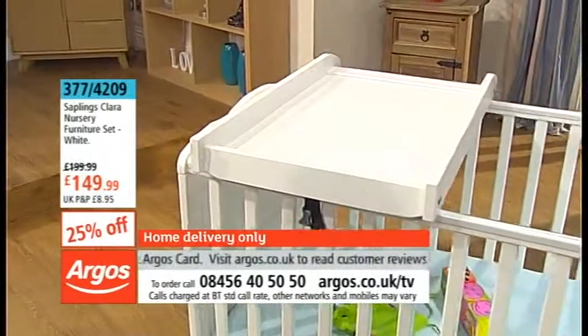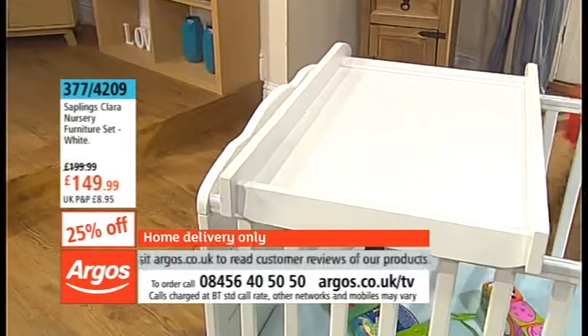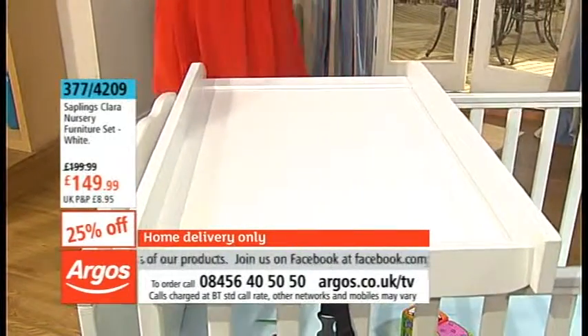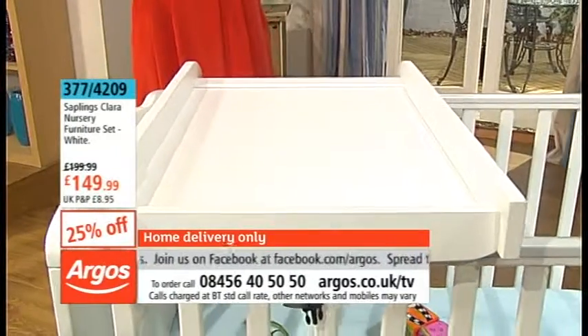Right, so we've talked a lot about the cot, which is fantastic. Let me show you what else you're getting included in this price — and again, the value for money is absolutely extraordinary.